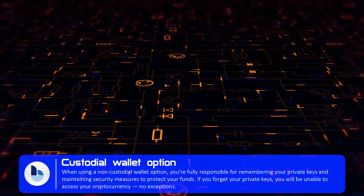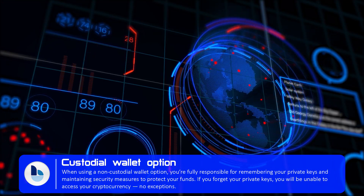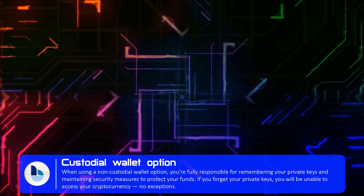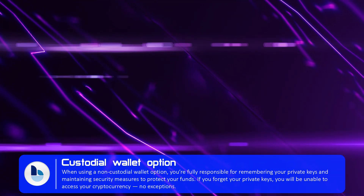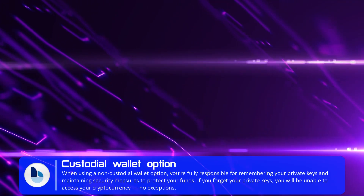With a custodial wallet option, a third party such as Blocto is in control of your private keys. Many users prefer a custodial wallet since you don't need to worry about storing or forgetting your private keys and permanently losing funds. This way, Blocto will assist you in managing your account, so it is the default and recommended option for newcomers.